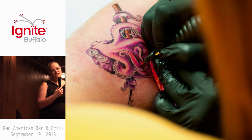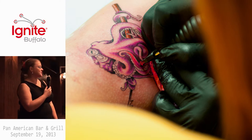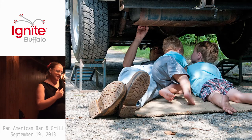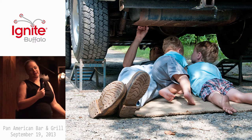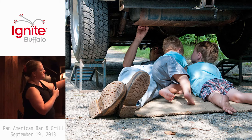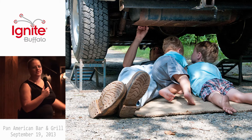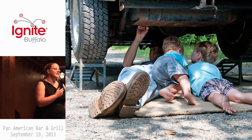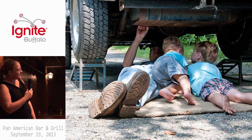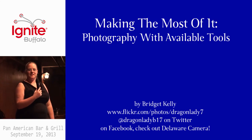Just because you can't do really fancy stuff with remote flashes, super fast shutter speeds, or super high ISOs doesn't mean you can't take a meaningful photo. The point is that you can still get a photo that is useful for your purposes, and occasionally you can make some sort of accidental art too.